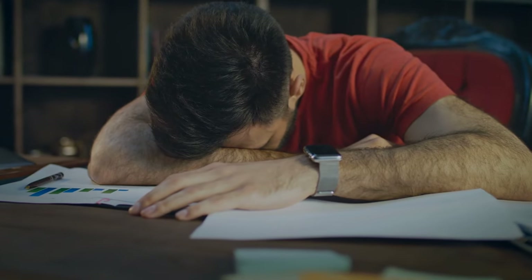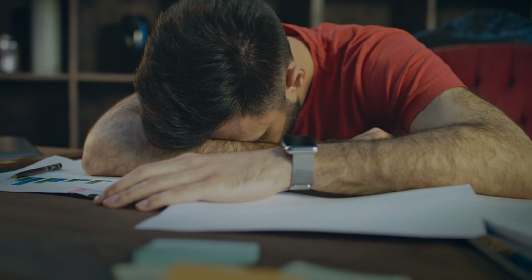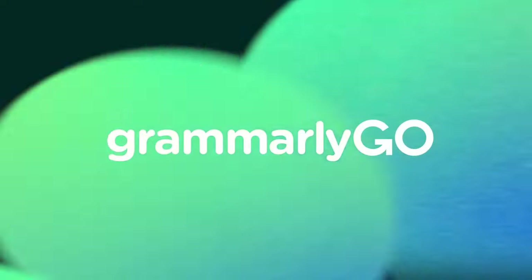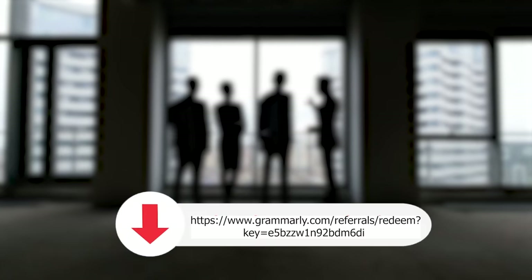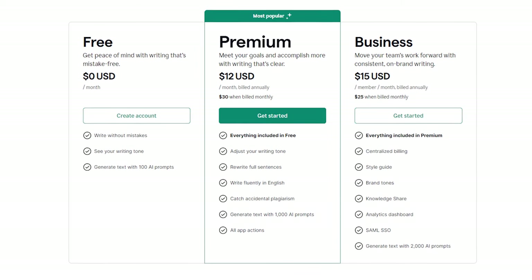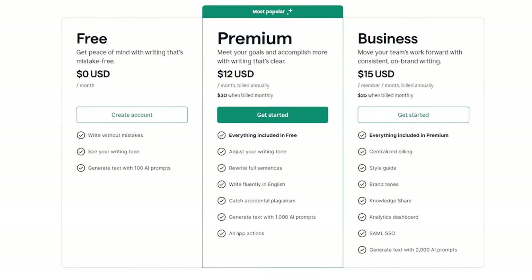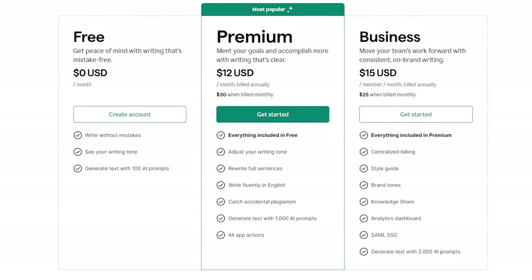So if you are tired of second-guessing your writing, if you are ready to make every word count, it's time to try Grammarly. Click the first link in the description to start your free trial today and experience the difference for yourself. This link will provide you with one month of free subscription on your paid account and you will support our channel too.